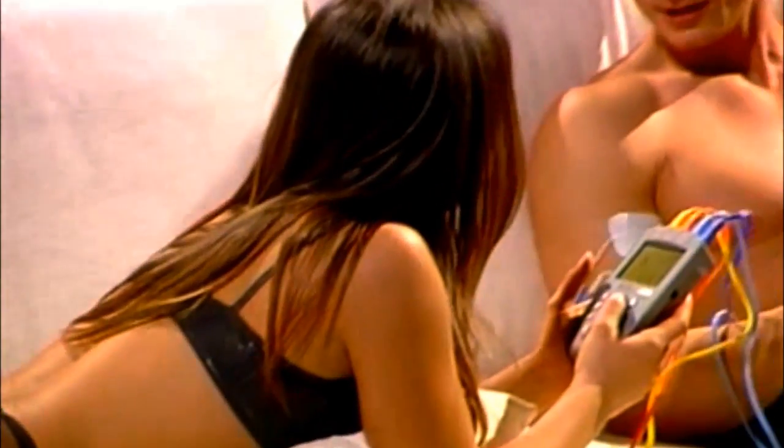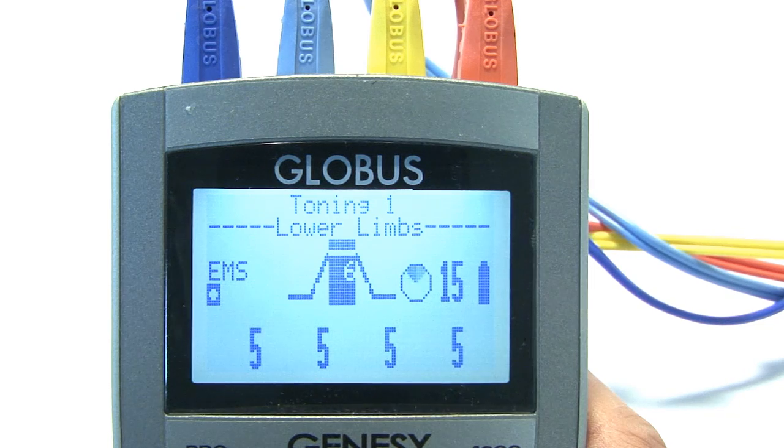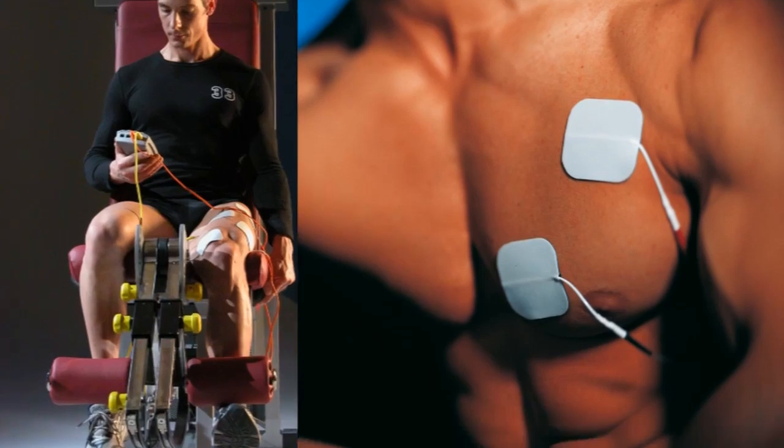The fitness area proposes a selection of the best firming, toning, and sculpting programs to model a harmonious and balanced body, as well as programs to increase strength and muscle mass to develop a well-defined and powerful physique.